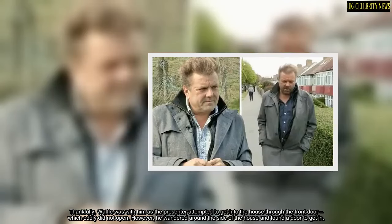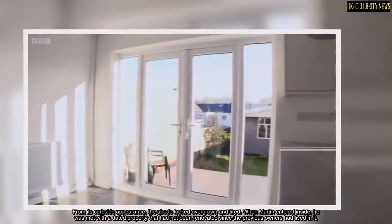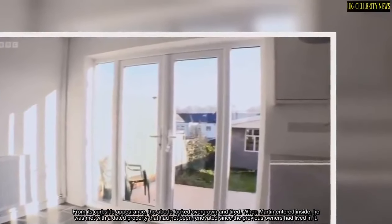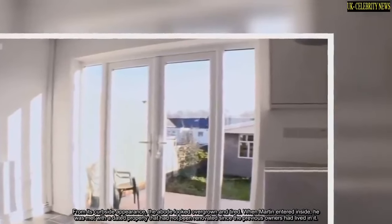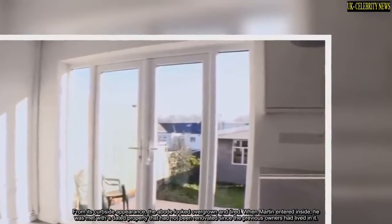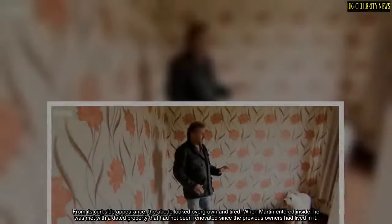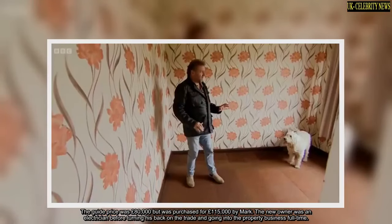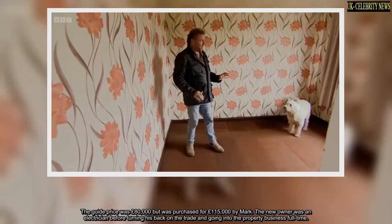However, he wandered around the side of the house and found a door to get in. From its curbside appearance, the abode looked overgrown and tired. When Martin entered inside, he was met with a dated property that had not been renovated since the previous owners had lived in it. The guide price was £80,000 but it was purchased for £115,000 by Mark.